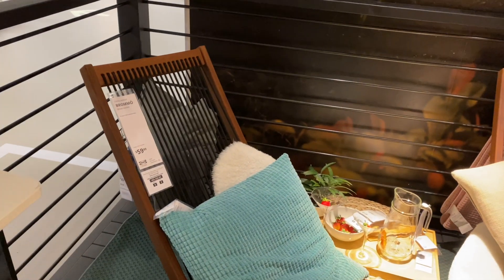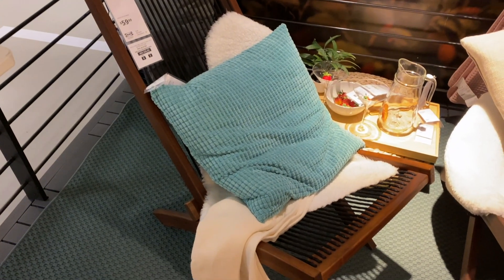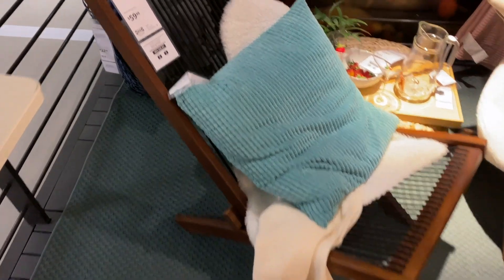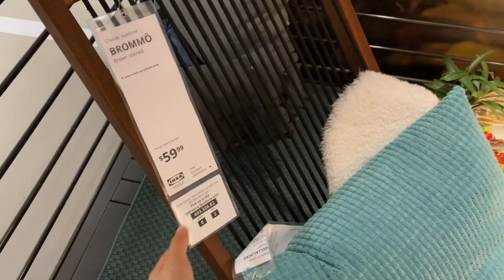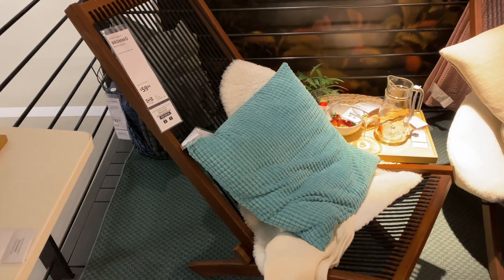How cool are these chairs? They're $59.99 — actually not bad. So far I've been seeing chairs go for at least a hundred here, so I think that's a pretty reasonable price for quite large chairs.